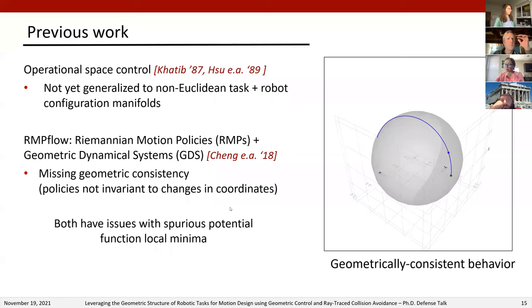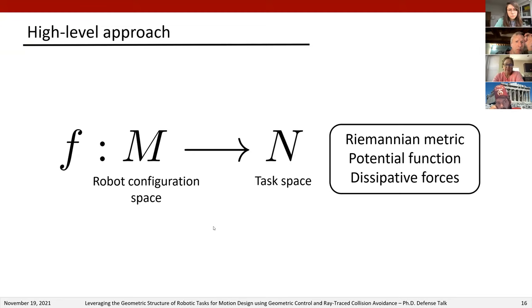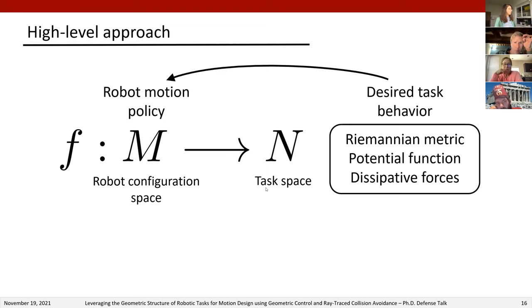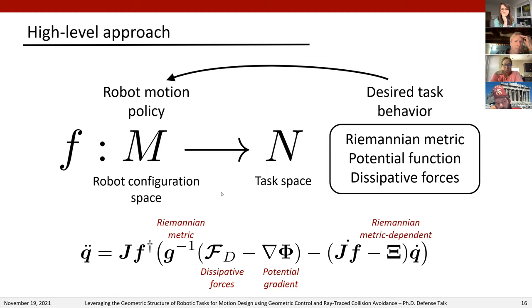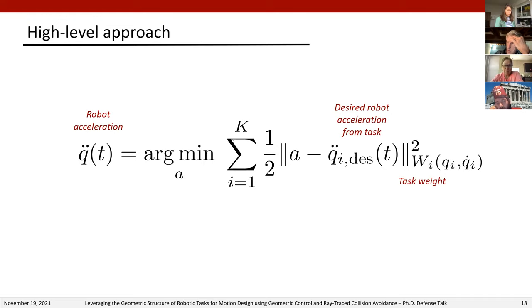At a high level, our approach is to consider task maps from the robot configuration manifold to task manifolds. On these task manifolds we design a Riemannian metric and, if desired, a combination of a potential function and dissipative forces, which define desired task behaviors that can be pulled back through the task map to extract corresponding robot behavior. To extend this to multiple tasks with different task manifolds, we use a geometric optimization problem to extract a robot motion policy that strikes a weighted balance between desired task behaviors.